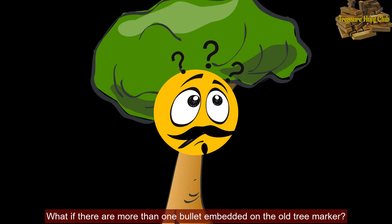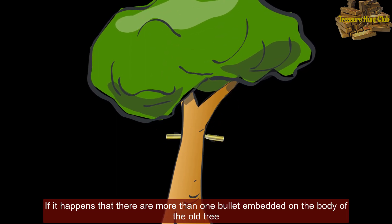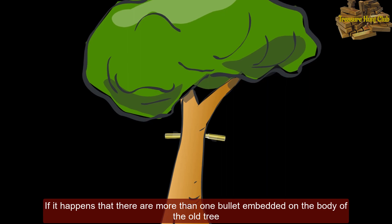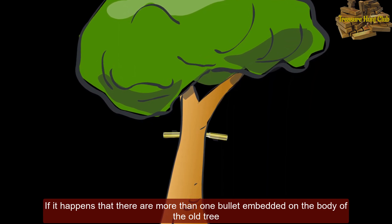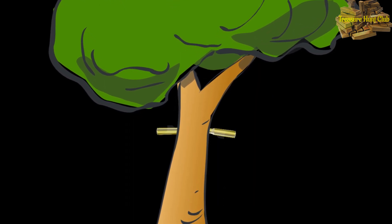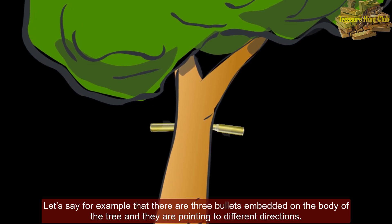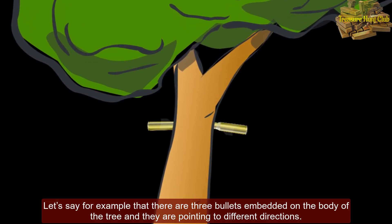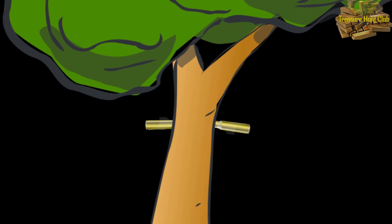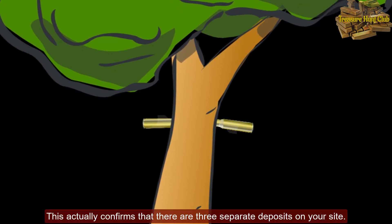What if there are more than one bullet embedded on the old tree marker? If there are more than one bullet embedded on the body of the old tree, then it means there are multiple separate treasure deposits around. For example, if there are 3 bullets embedded on the body of the tree pointing to different directions, this confirms that there are 3 separate deposits on your site.